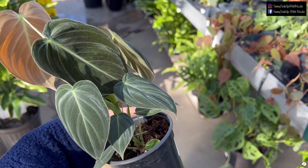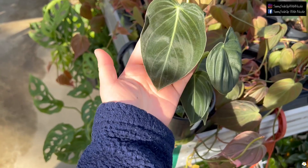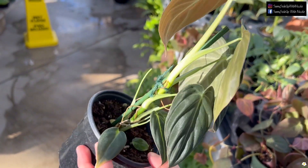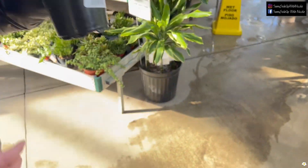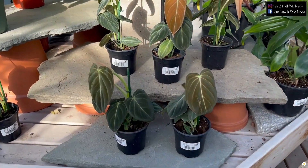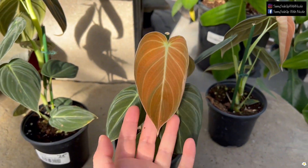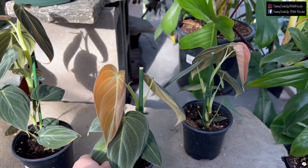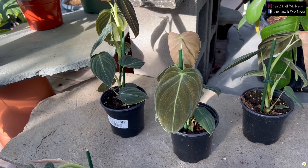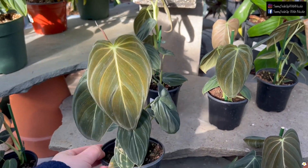Oh, what's that? Philodendron Melanochrysum — $24.99! Oh, this is such a good price. Let me do a quick hand test. One, two, three, four, five, six, seven — seven leaves! That's not bad for $25. It has some pink color on the back. My friend is getting one. There are more — oh my goodness! This one has a new leaf that looks so pink, it's beautiful.